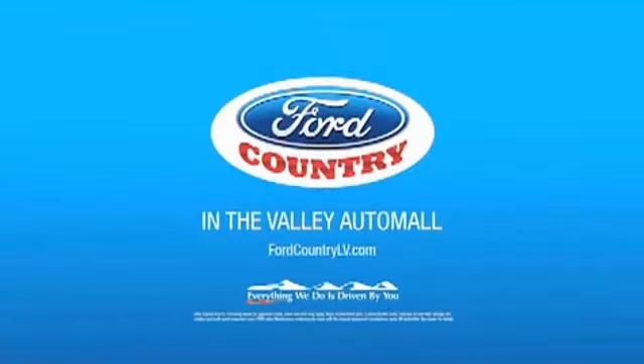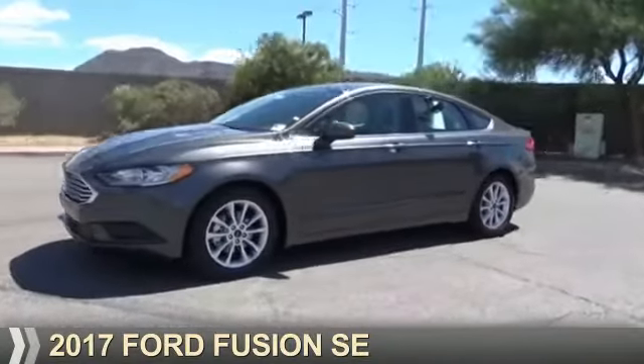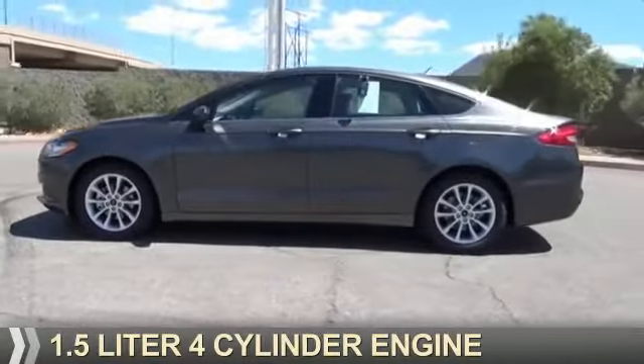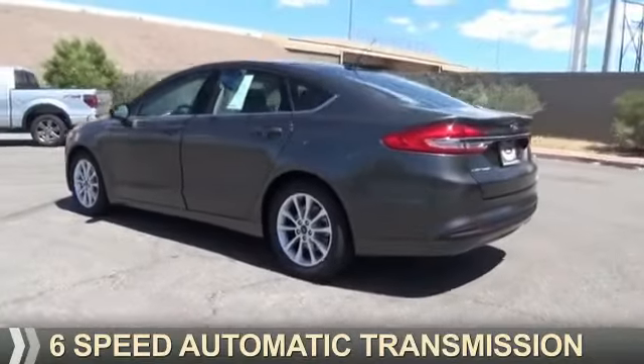Visit Ford Country in the Valley Auto Mall today, presenting the 2017 Ford Fusion. It's powered by front-wheel drive, a 1.5-liter 4-cylinder engine, and a 6-speed automatic transmission.